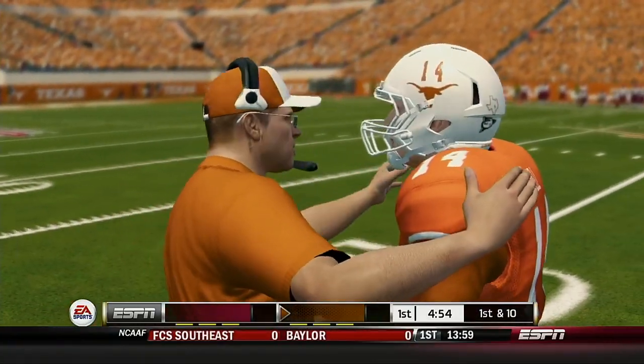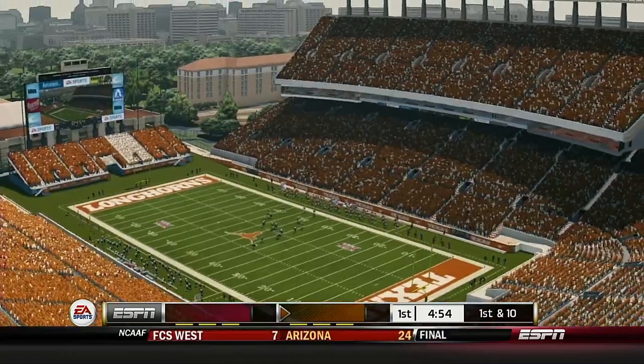The Longhorns have a new head man — new theories, new hopes, new dreams. Will there be new wins? We'll find out.